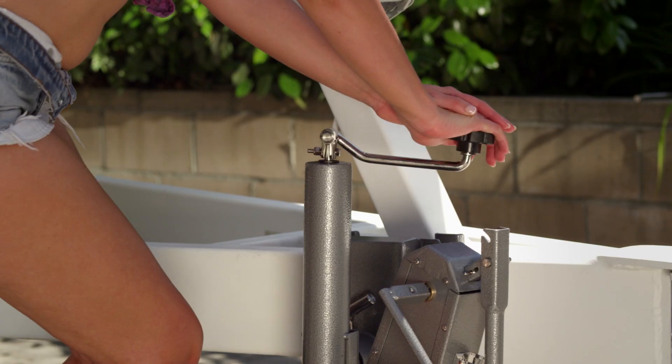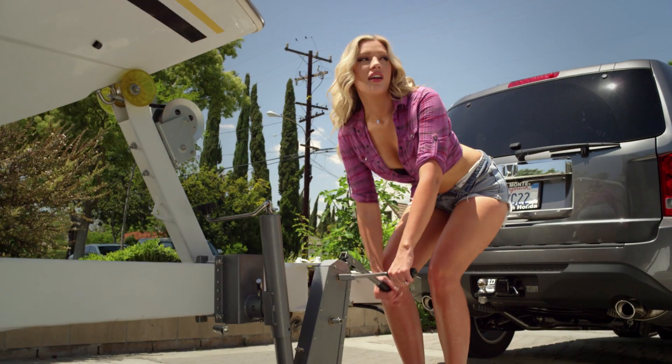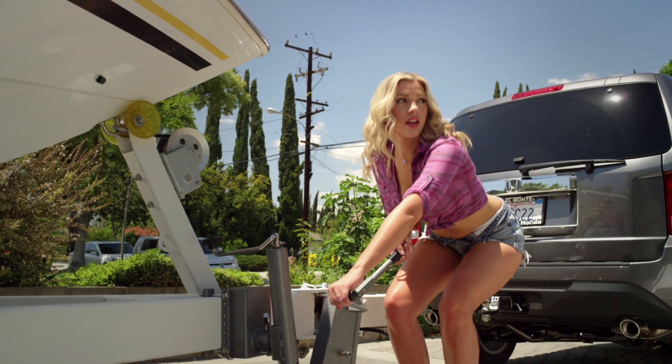Oh Gary, Gary, look! Lindsey is using the patented three-step process: lift, crank, and steer. Look how easy she's making that look!